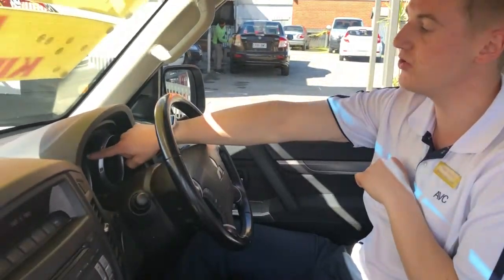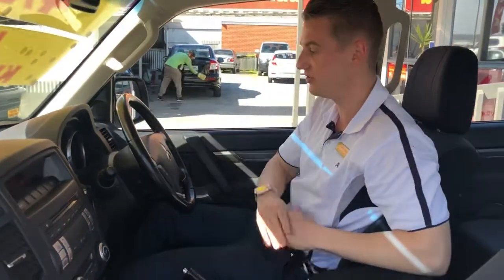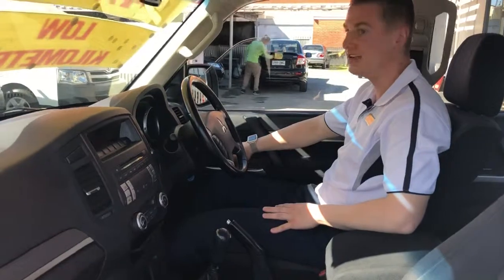There's cruise control — you just press it and it says cruise in green there, and you can just set your speed. That way you can focus more on where you're going on the road and you don't have to worry about your speed.